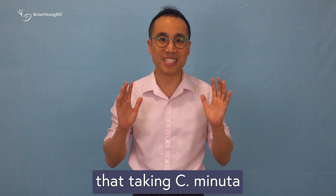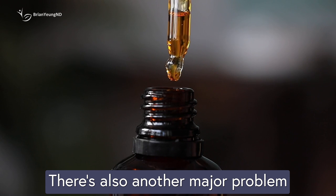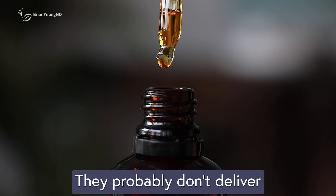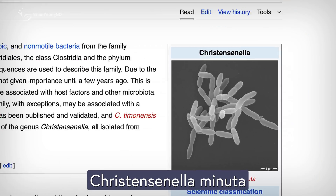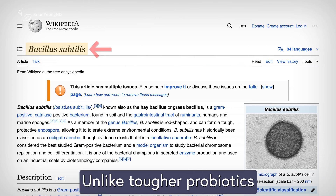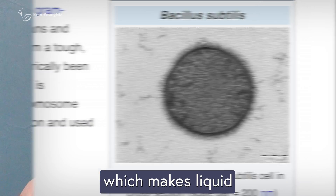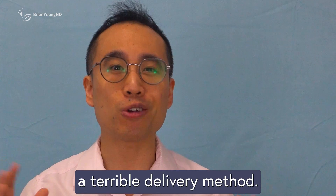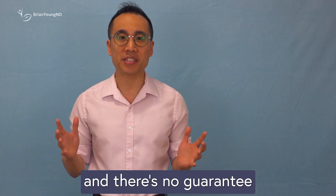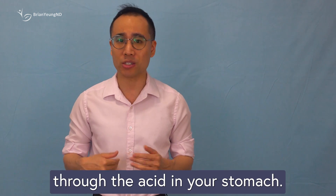No human study has shown that taking C. minuta as a supplement will actually improve health. There's also another major problem with Gut Drops and similar liquid probiotics: they probably don't deliver what they promise. Cristispirella minuta is a fragile, oxygen-sensitive organism. Unlike tougher probiotics like Bacillus spores, C. minuta doesn't do well in heat, light, or oxygen, which makes liquid dropper bottles a terrible delivery method.